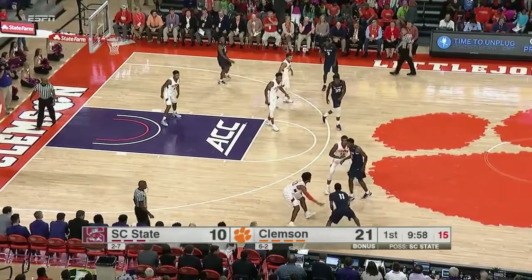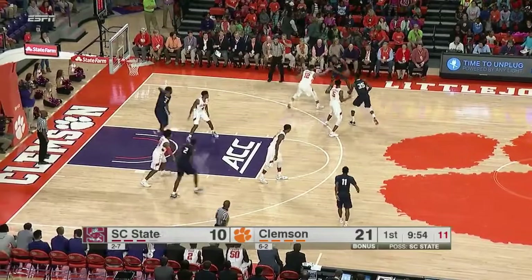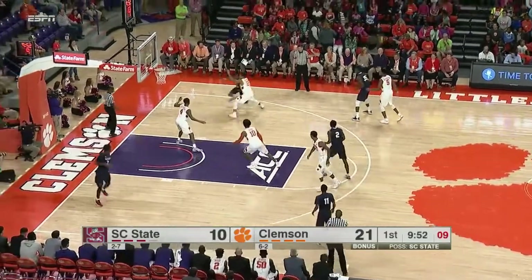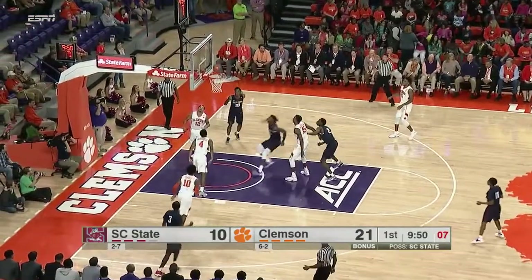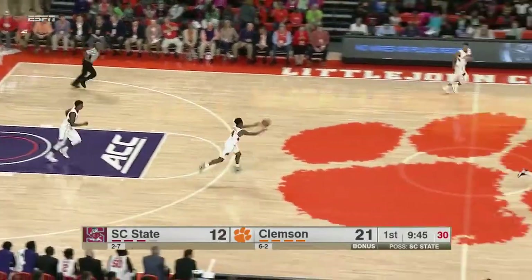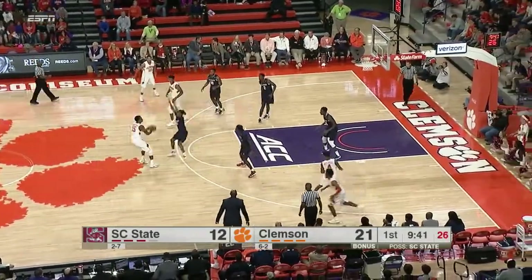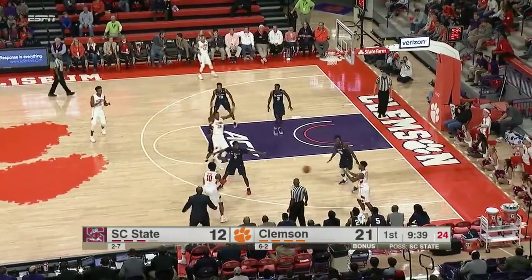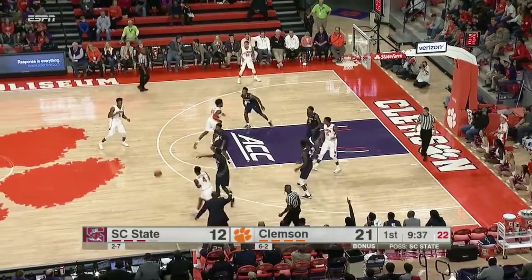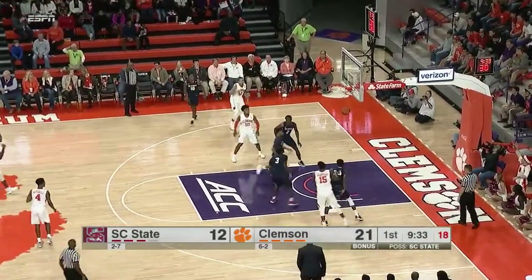This Bulldogs team made it to the MEAC tournament championship game last year, losing to Hampton 81-69 after beating Coppin State and Norfolk State. A little shot on the baseline is good for James Richardson — good attack by J.J. Richardson. If you're going to be pressured, you have to attack off the bounce. Baseline pull-up, knocks it down.